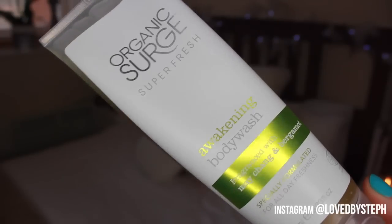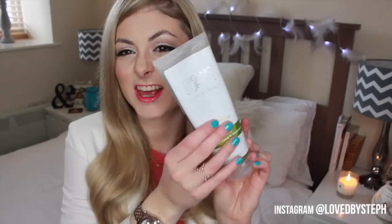Moving on to skincare and body. One thing I've really been loving — I got it in my Vegan Kind box a couple of months ago and saved it for January — is the Organic Surge Super Fresh Awakening Body Wash, fragranced with Mei Chang and Bergamot. It's just so refreshing, a really lovely natural awakening scent. It's kind of herby smelling but feels really fresh and really nice on my skin. It hasn't been drying me out at all. I love the packaging — it looks really classy. I've just been really loving it.